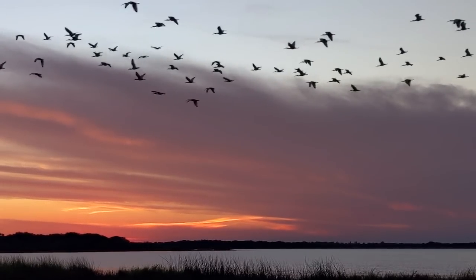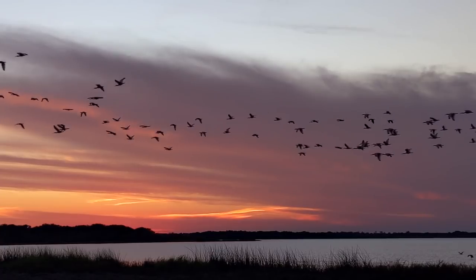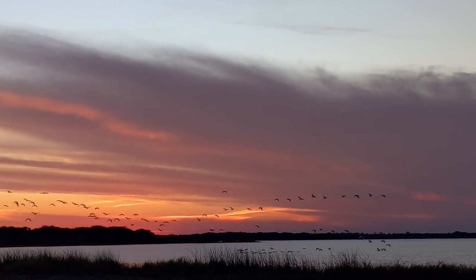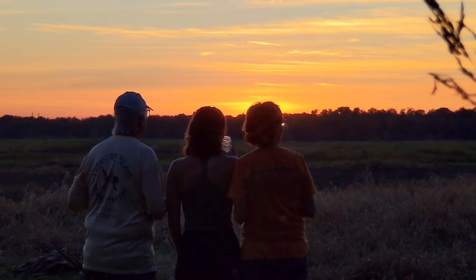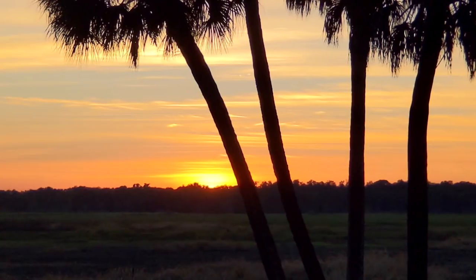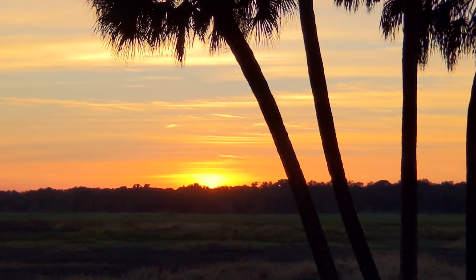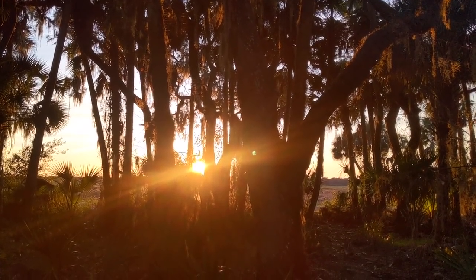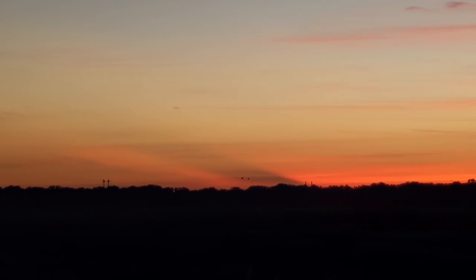Every place we go, we always try and find the best sunset spot. It's our favorite time of day, and I think the canopy would be a really cool spot, but I think our campground at Big Flats may have it beat. It is gorgeous here — the way that the oaks are just right in front of the sun with the light shining through. It is beautiful.